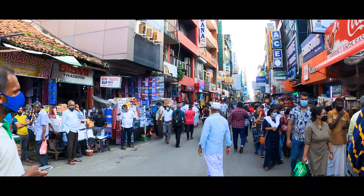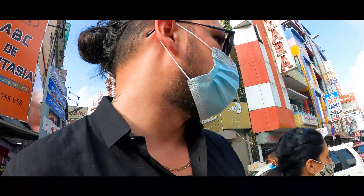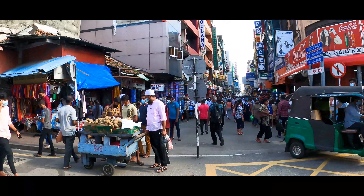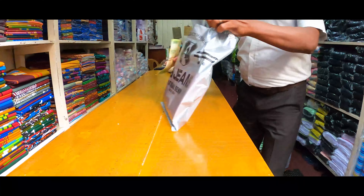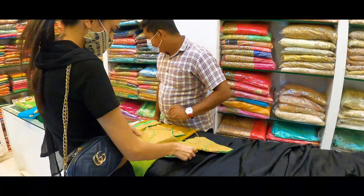We decided to walk around and get some shopping done — a sari for Medina. The Red Mosque is in Pettah, known as a busy market for anything your mind desires. I even haggled a little and ended up purchasing a sarong for myself for only 750 rupees, while Medina was struggling to choose the right sari.